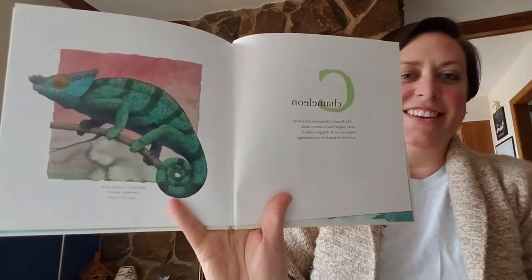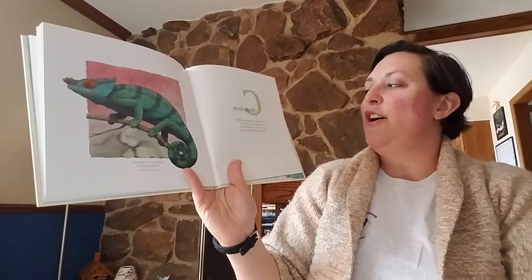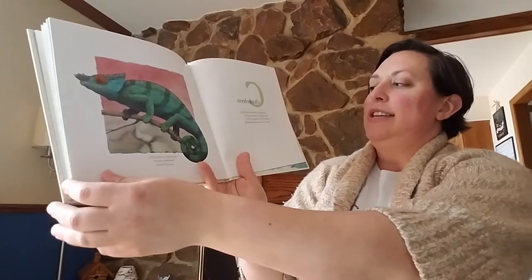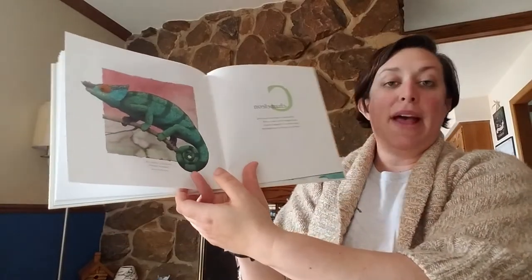Chameleon — I love chameleons. The Parsons chameleon has a long sticky tongue that it uses to catch insects to eat. It changes colors if scared or to match its surroundings.